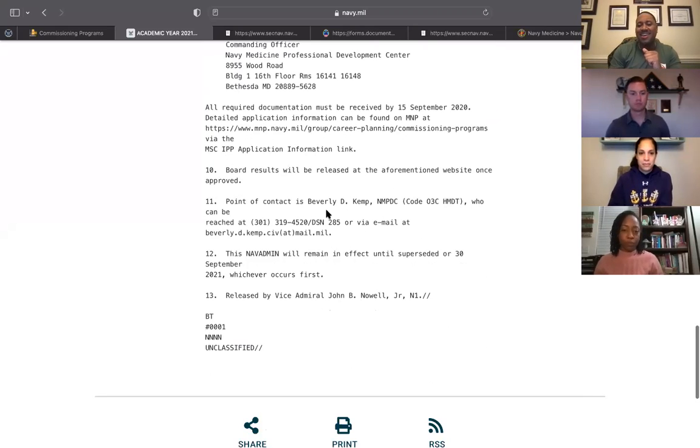The NAVADMIN also gives you the address to send your package and tells you when it must be postmarked. It also has contact information for Miss Kemp. Do not bother Miss Kemp unless you've spoken to other people first — many questions can be answered without going directly to her — but if you can't get the right answer elsewhere, she's a great person to reach out to.